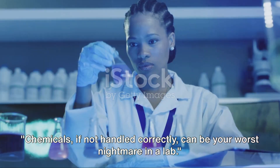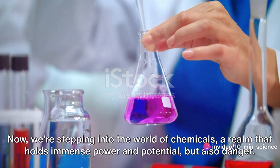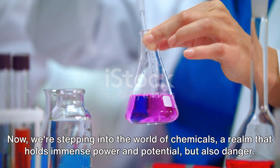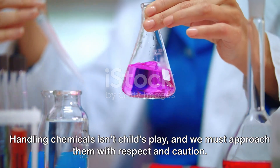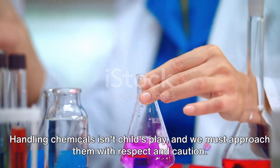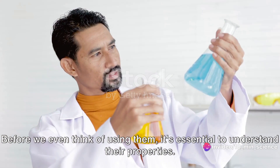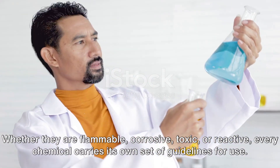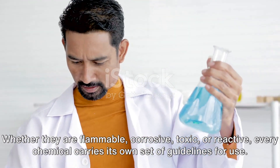Chemicals, if not handled correctly, can be your worst nightmare in a lab. We are stepping into the world of chemicals — a realm that holds immense power and potential, but also danger. Handling chemicals isn't child's play, and we must approach them with respect and caution. Before using them, it's essential to understand their properties — whether they are flammable, corrosive, toxic, or reactive — as every chemical carries its own set of guidelines for use.